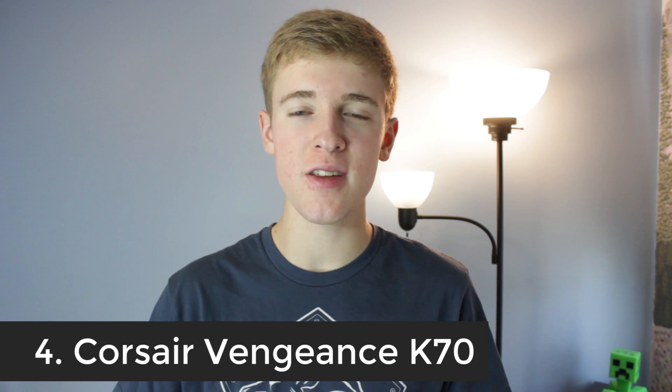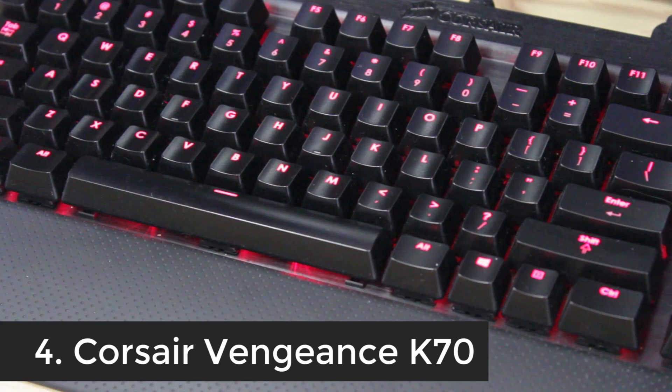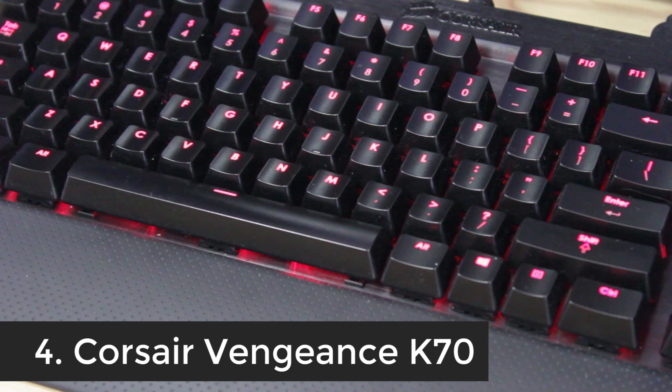The next is the Corsair Vengeance K70 Mechanical Keyboard. I have this in the black aluminum with Cherry MX Brown key switches and red backlighting. You can actually buy an RGB version which lets you change the color to any color you would like. But this one, if you're looking for a cheaper alternative, you can get it in red and maybe white now. It's cheaper than other keyboards in its class for FPS games and things like that.